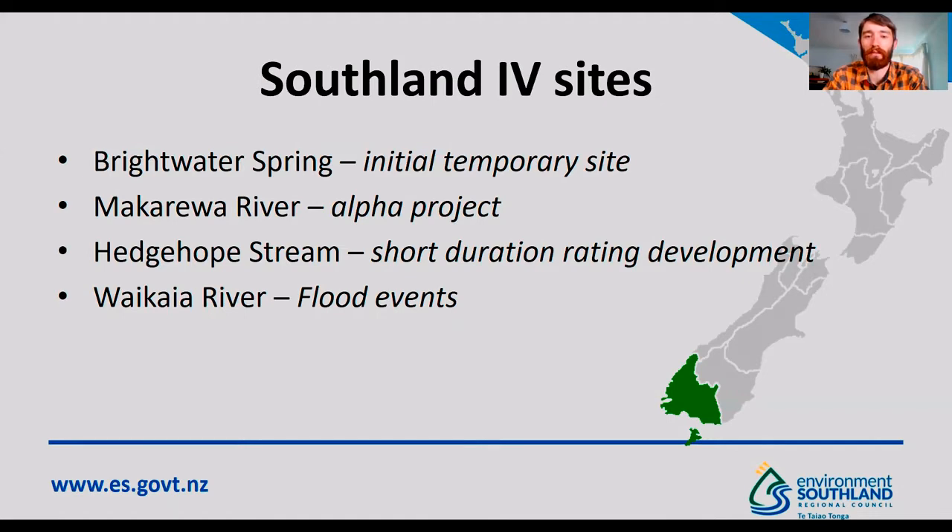The most recent site that we've just installed is on the Waikai River. At this site, we don't have access during high flow events as the road access is cut off, so we could see image velocimetry being a useful tool in this situation.